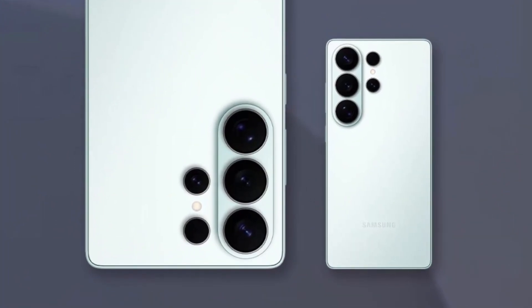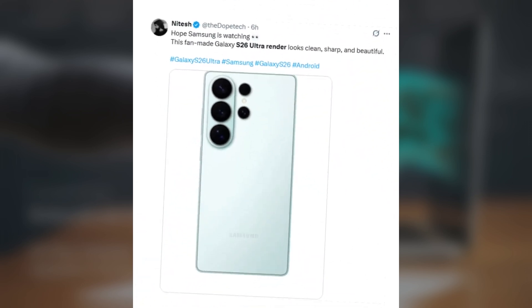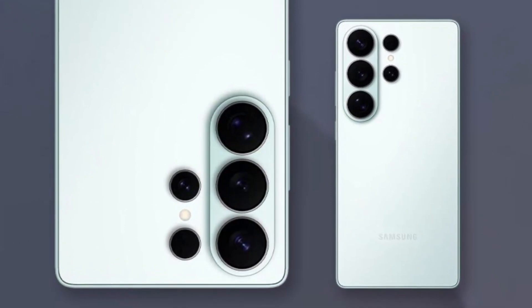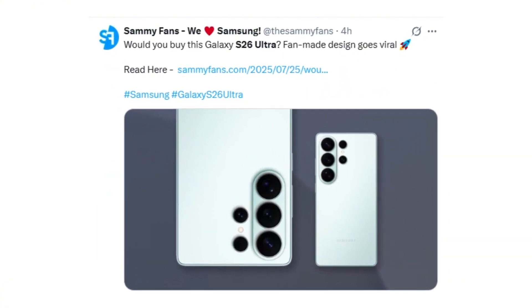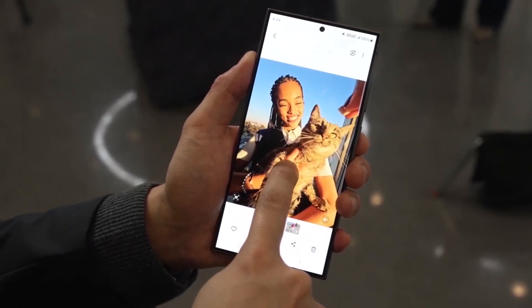A stunning fan-made render of the Galaxy S26 Ultra is taking social media by storm, and it's not hard to see why. Created by designer Mate, the concept showcases a beautifully symmetrical camera setup featuring three main sensors aligned vertically and two smaller ones positioned alongside. The soft mint color and minimal branding add a sleek futuristic vibe that fans are calling both elegant and modern. This eye-catching concept quickly went viral, even getting featured by Sammy fans. Meanwhile, leaker Chan Bai added more details: the Galaxy S26 Ultra is expected to pack a 5,500 mAh battery with support for 65W fast charging.